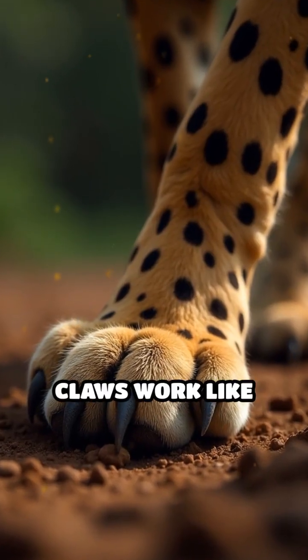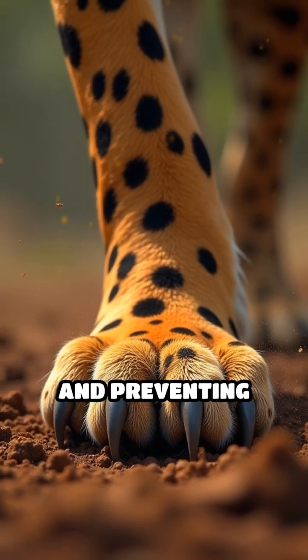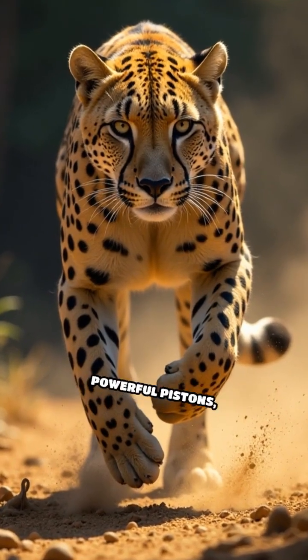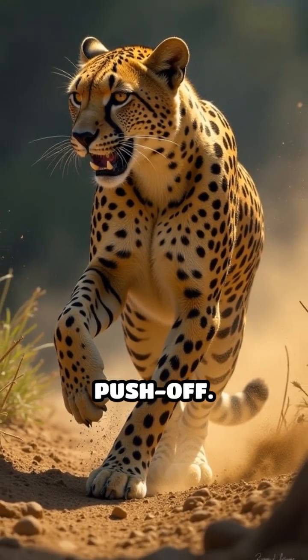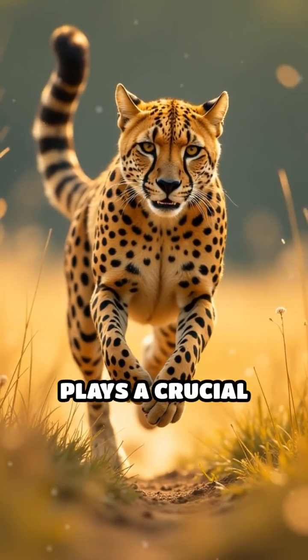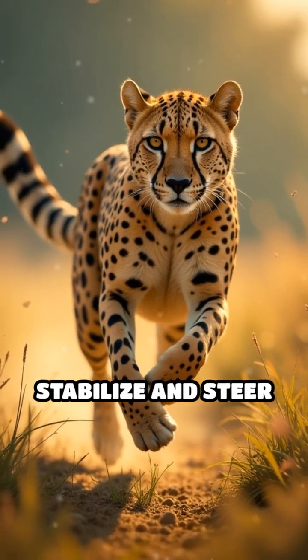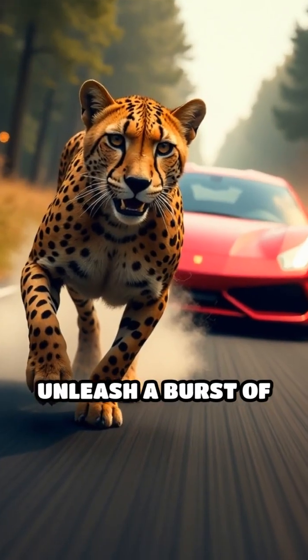Unique, non-retractable claws work like cleats, gripping the ground for explosive traction and preventing slipping. Large, muscular hind legs act as powerful pistons, launching the cheetah forward with each push-off. Even their long tail plays a crucial role, serving as a dynamic rudder to stabilize and steer at high speeds.